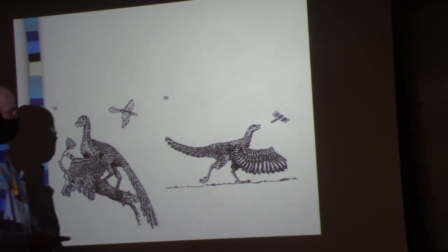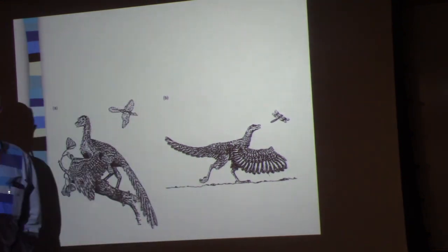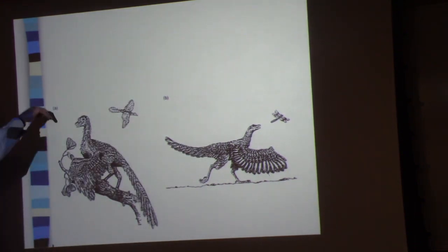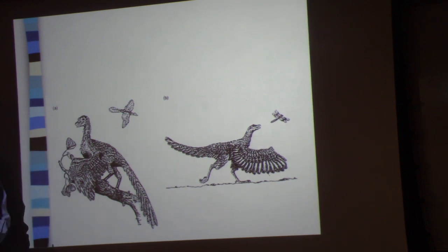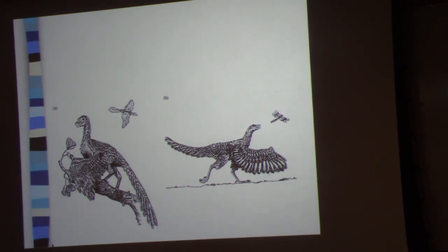There are two ways to take to the air: the ground-up hypothesis, and the top-down hypothesis. You can either run along the ground, flap your wings like crazy, and take to the air — or you can climb a tree, sit on a branch, jump off, glide down, flap your wings as you glide, and maybe extend the distance you're traveling.